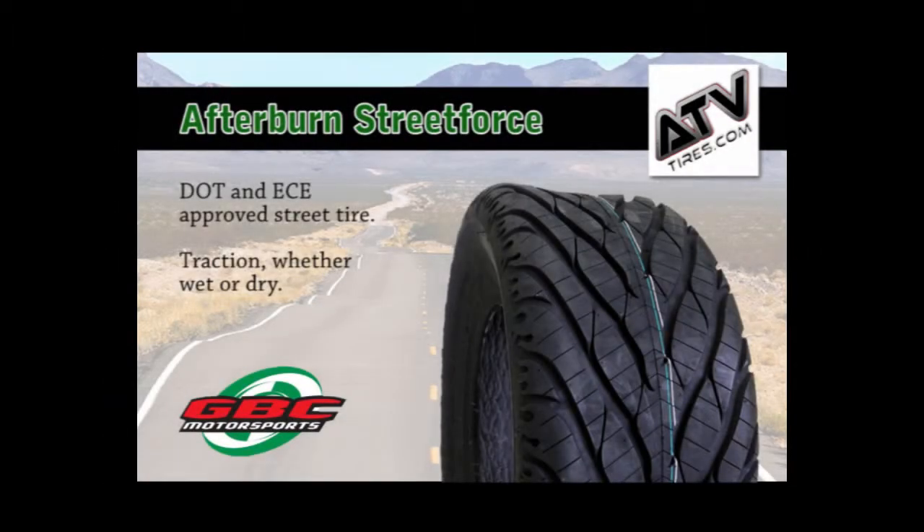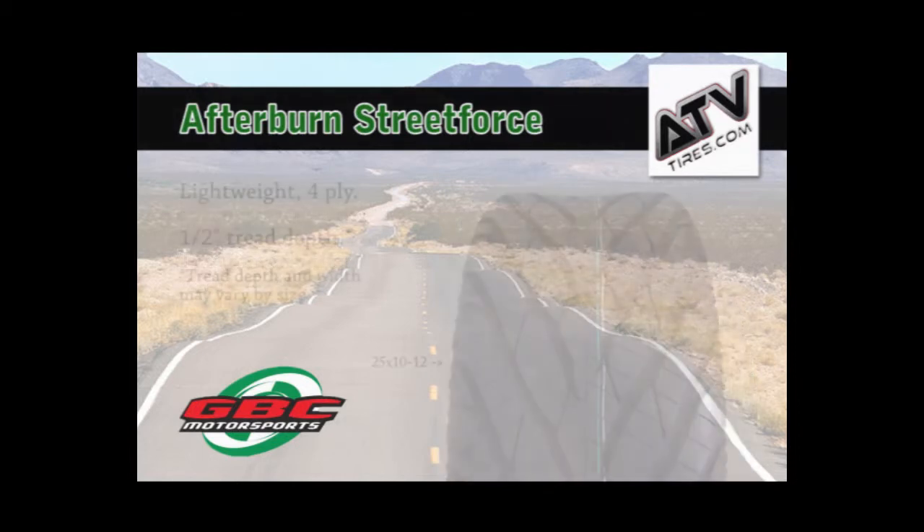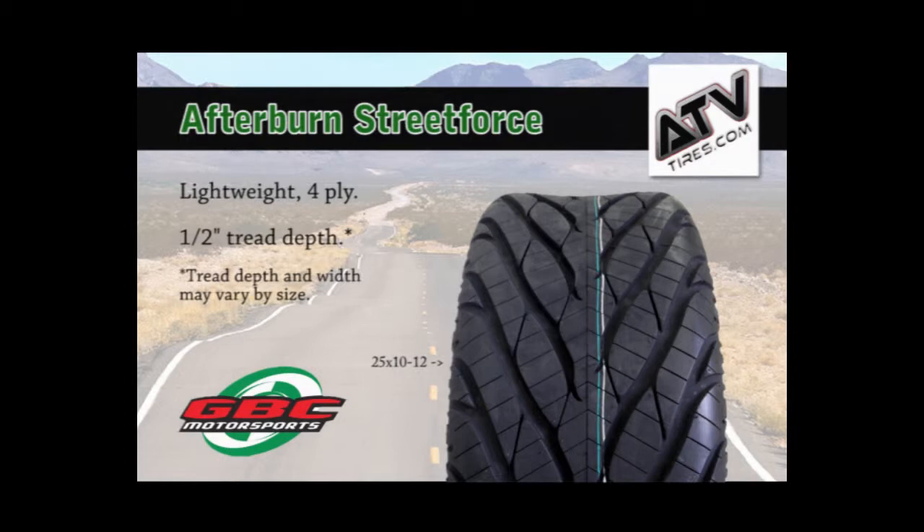The GBC Afterburn Street Force is GBC's newest DOT and ECE approved street tire. This tire is ideal for 100% street use, featuring a directional siped tread design for fantastic traction in wet or dry conditions. This lightweight 4-ply rated tire offers the same radial performance you'd expect from a GBC Street Force tire in a DOT approved street tire.